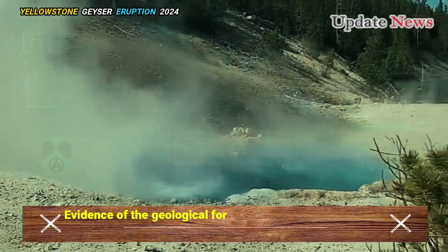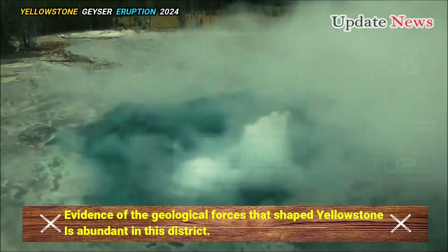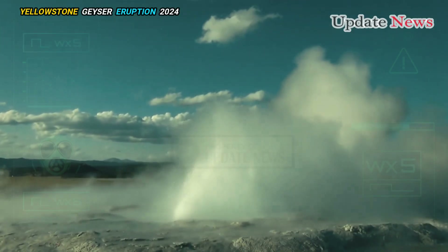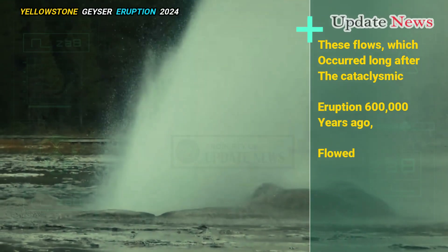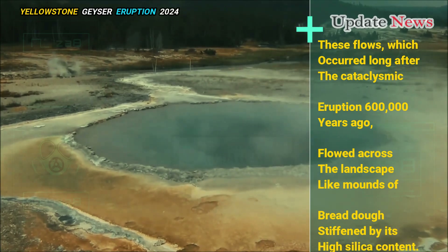Evidence of the geological forces that shaped Yellowstone is abundant in this district. The hills around Old Faithful and the Upper Geyser Basin are reminiscent of Quaternary rhyolitic lava flows. These flows, which occurred long after the cataclysmic eruption 600,000 years ago, flowed across the landscape like mounds of bread dough, stiffened by their high silica content.